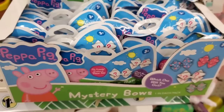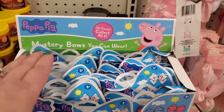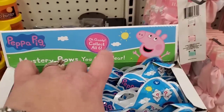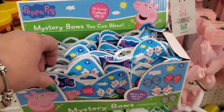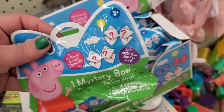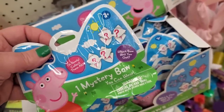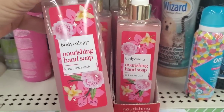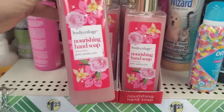Check these out — by Peppa Pig, mystery bows. It says 'collect all six!' Peppa Pig is super popular with little girls and these are mystery hair bow blind bags — so adorable.